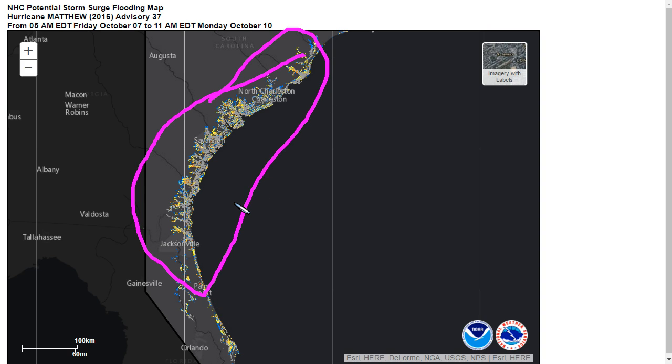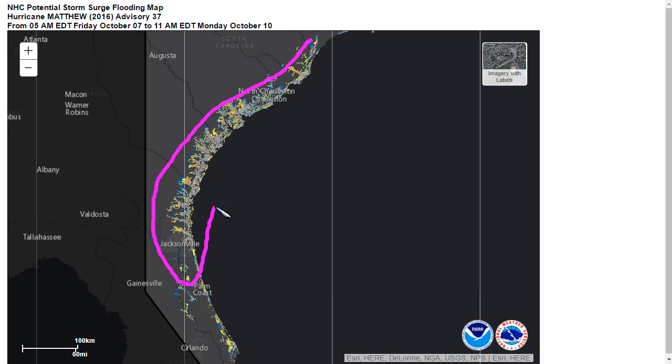Everything in yellow here on this map is above 3 feet potential inundation, everything in orange above 6, red above 9. You can look at this map at hurricanes.gov and zoom into your local area to see the potential inundation where you live. If you live in an evacuation zone in surge-prone areas, please leave, as the storm surge is the most dangerous part of a hurricane like Matthew, and the water is very life-threatening.